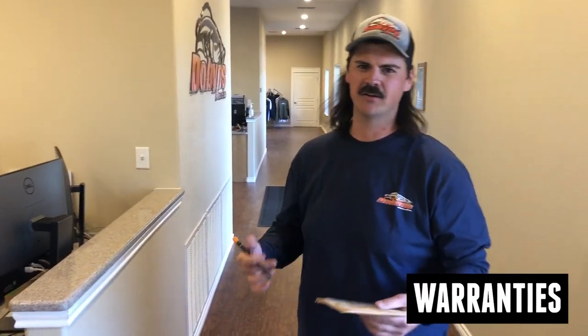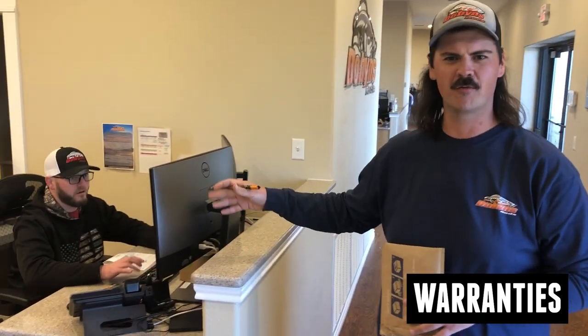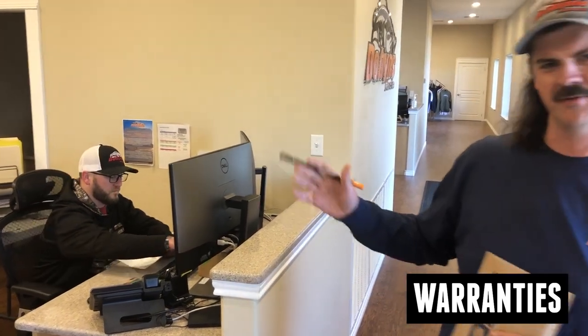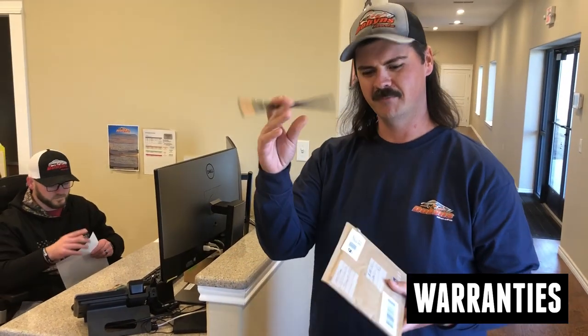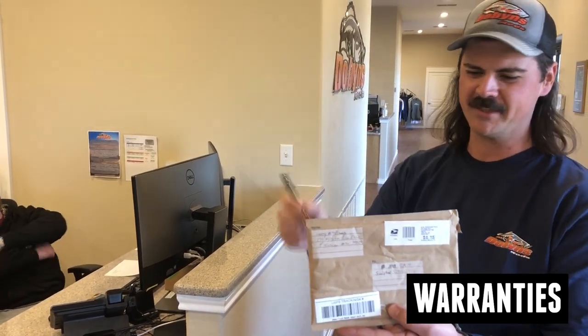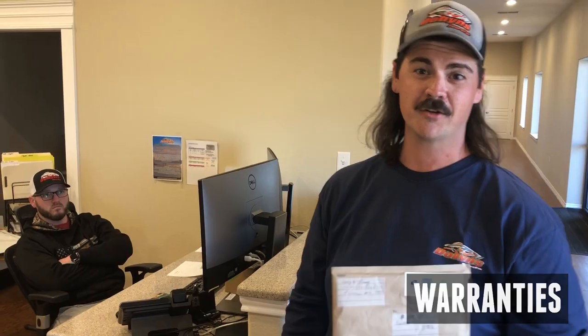All right guys, so this is where we do our warranties. Many of you that have called in and sent rods in or sent logos in have probably talked to Nick at some point. Nick does all our warranties and also ships out all of our rods every day. So if there's a guy to talk to, Nick's the one to go to. Warranties and logo sections — we always ask for them. Send them in a padded envelope, put your contact and shipping information in there, shoot those over to us and we can get you taken care of. Don't leave a broken rod in the garage.